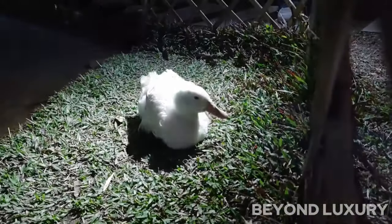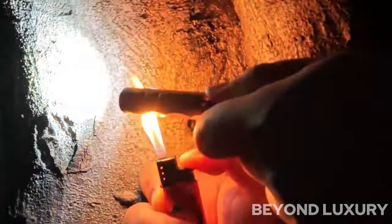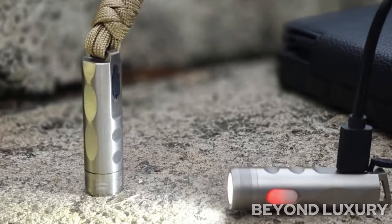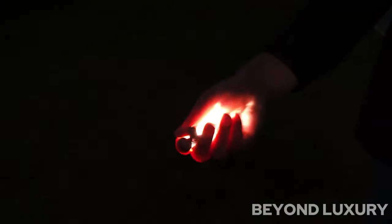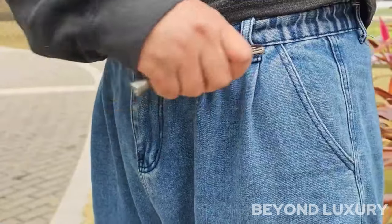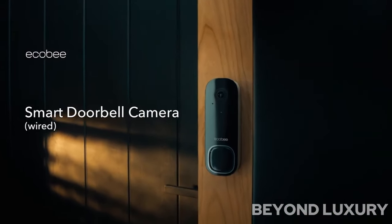With multiple functions such as a bottle opener, screwdriver, and wrench, this multi-tool flashlight is a must-have for any handyman or outdoor enthusiast. Illuminate your surroundings with ease and convenience with the Orioners Multi-Tool Tie Flashlights with glow diffusers.